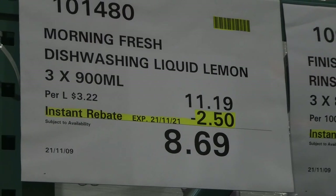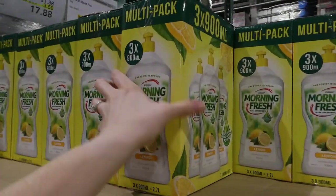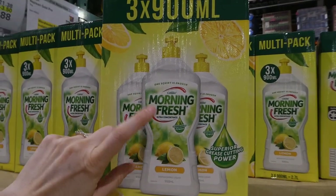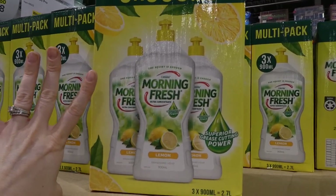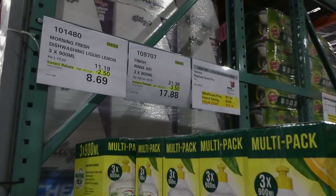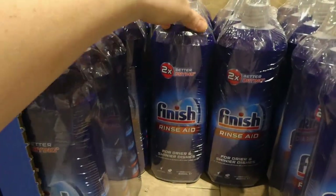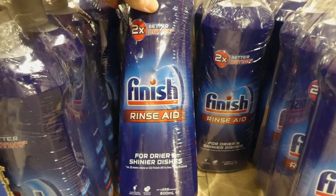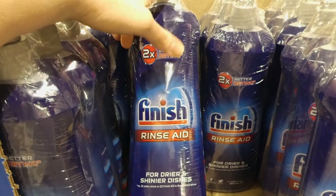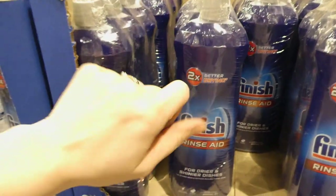Morning Fresh dishwashing liquid in lemon — three of the 900 ml bottles, $2.50 off down to $8.70, equaling 2.7 liters. I haven't used this one but their antibacterial version works really well. The Finish rinse aid is three of the 800 ml bottles, $3.50 off down to $17.88. These help dry your dishes and leave them shiny without water stains. I use the green version all the time — I definitely notice the difference when it runs out. I highly recommend the Finish brand for rinse aid.